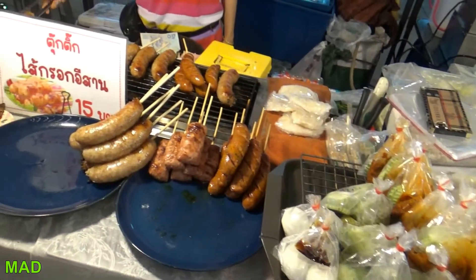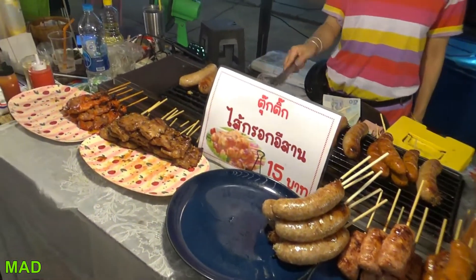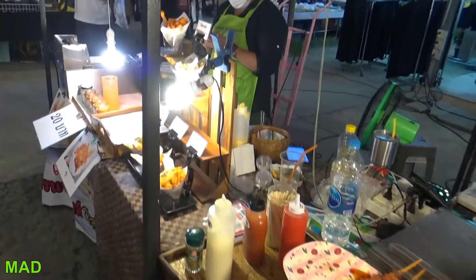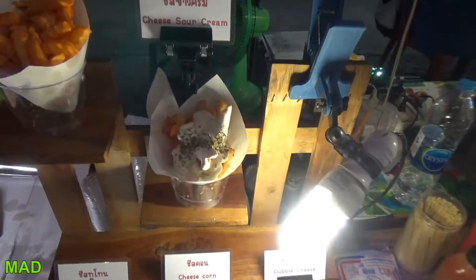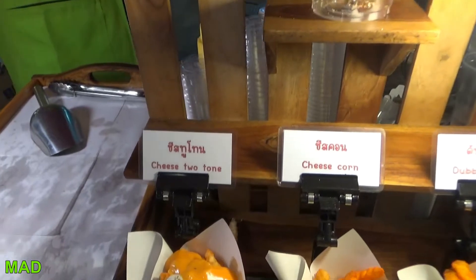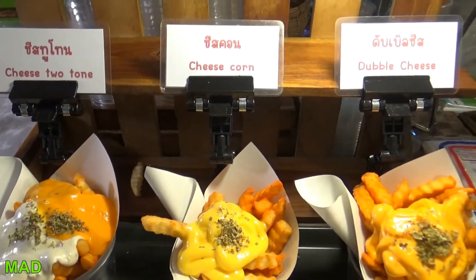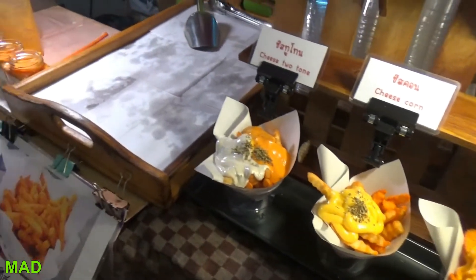Looks like she was counting peanuts. Chiang Mai sausage — sausage on a stick. It was really really good; I bought some and went back and bought some more — it was that good, I had seconds. Cheesy fries also looked good, many different kinds. I didn't try them though — I went for the Chiang Mai sausage. It was delicious.